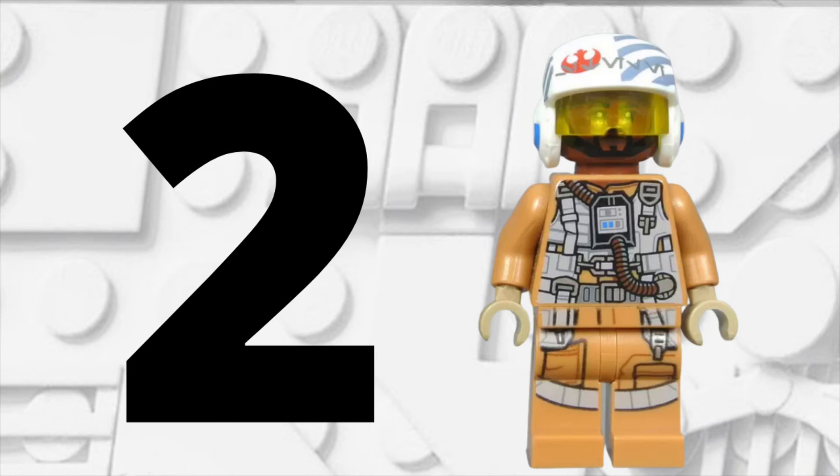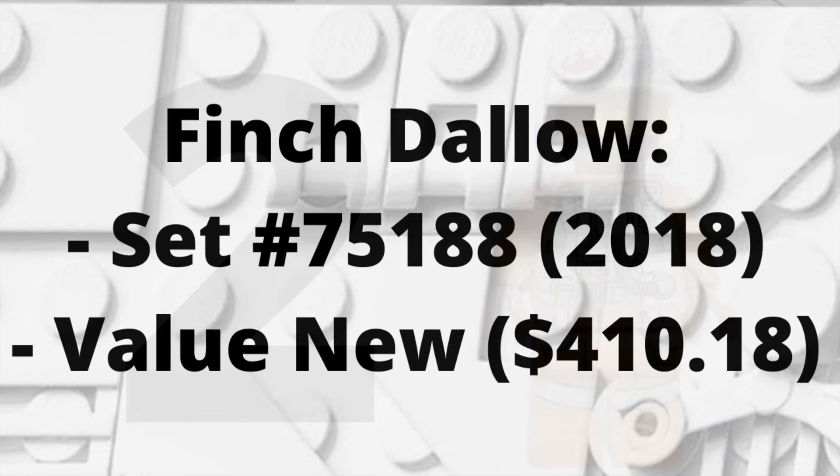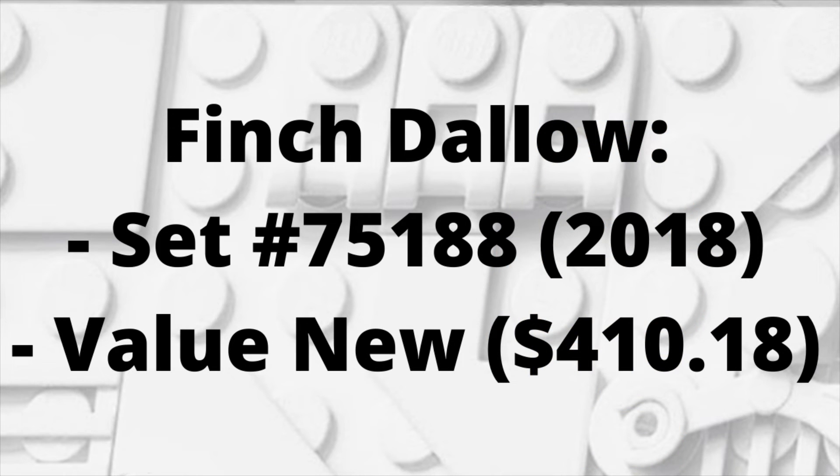I did not expect this minifigure to be at spot number 2. This is the Resistance Bomber Pilot Finch Dallow from set number 75188 in 2018 — the most recent minifigure on today's video. He was in the Resistance Bomber set only for a temporary time and then was removed and replaced, as to why LEGO did that I'm not exactly sure. Regardless, he was yanked from the set, which is why he's worth $410.18 brand new — pretty insane.